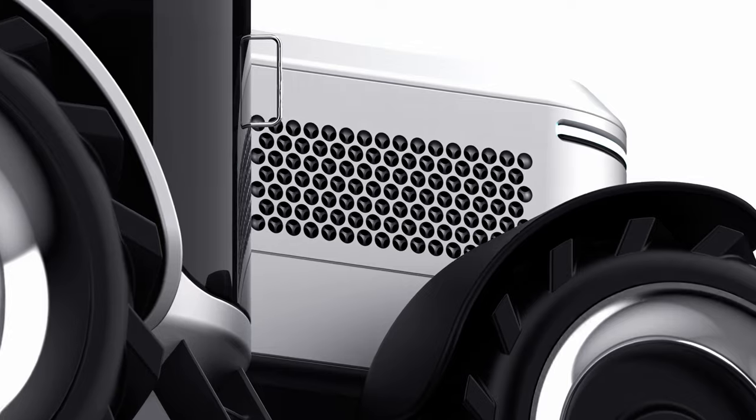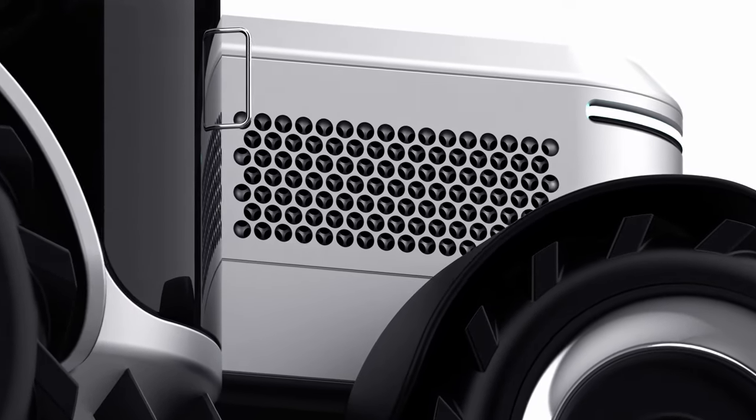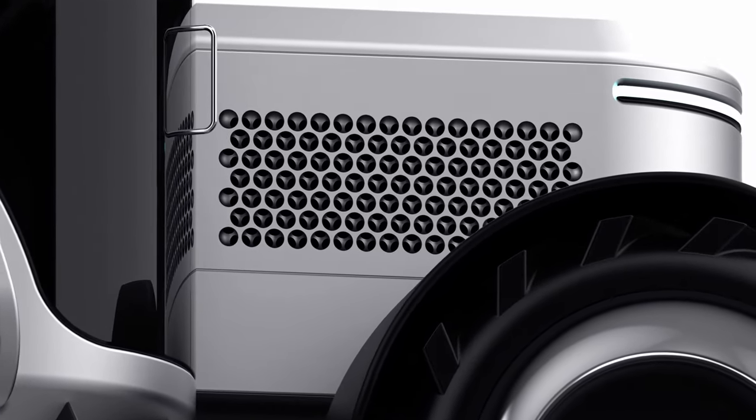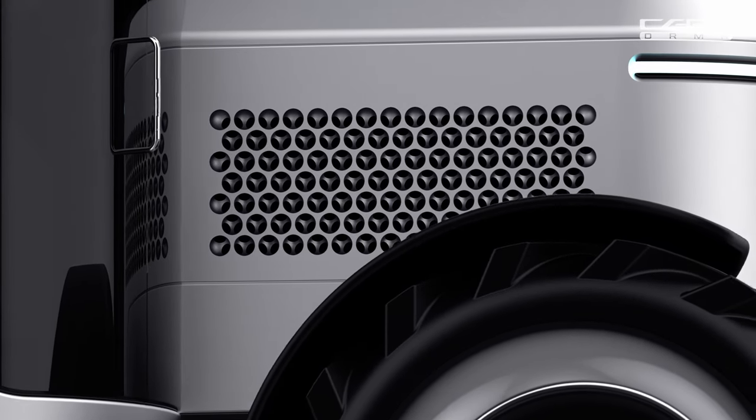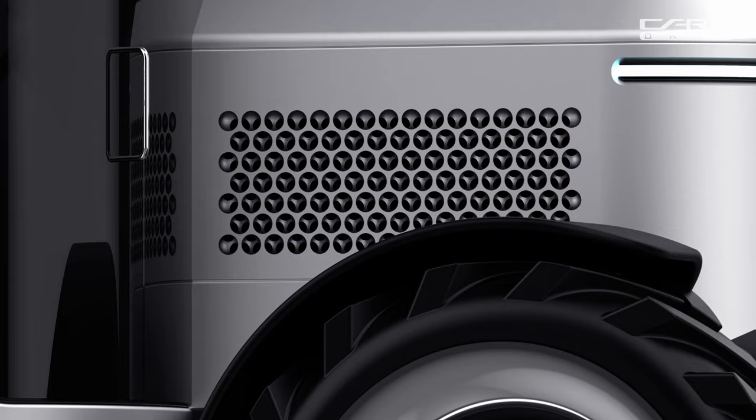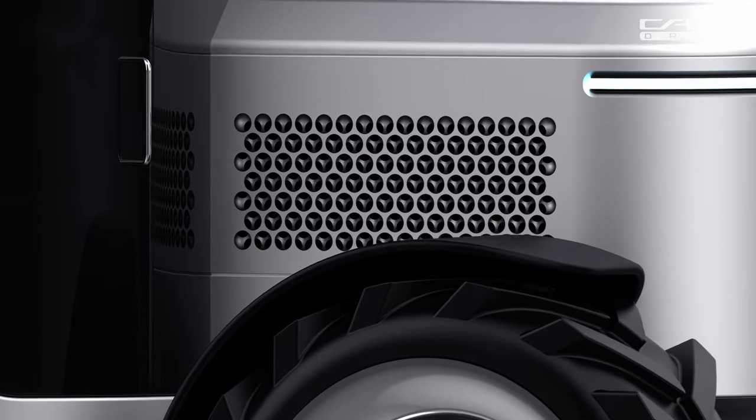Every detail of the Apple Tractor Pro has been meticulously crafted to enhance the farming experience. The design is minimalist, yet purposeful. The body is made from lightweight, durable materials, ensuring efficiency and longevity.